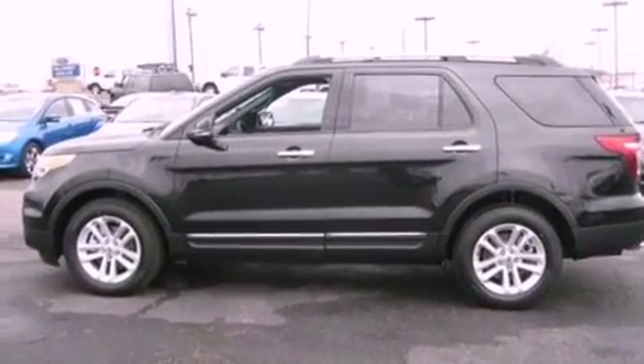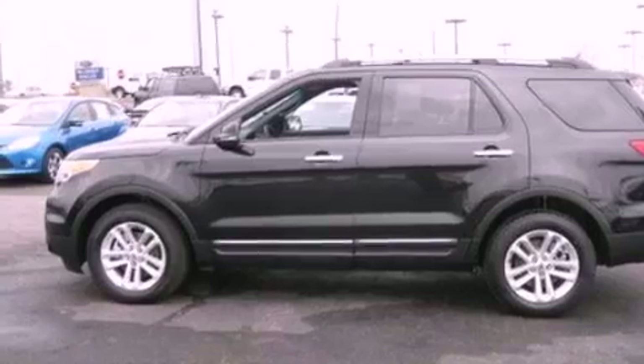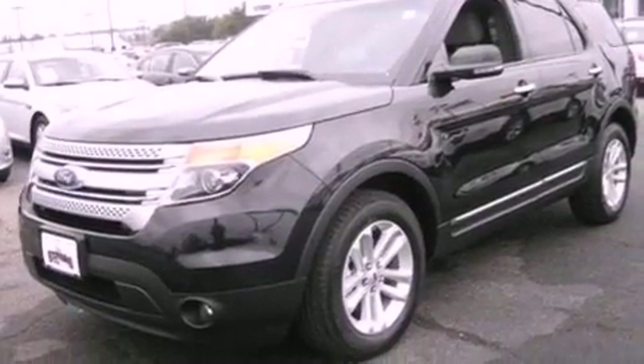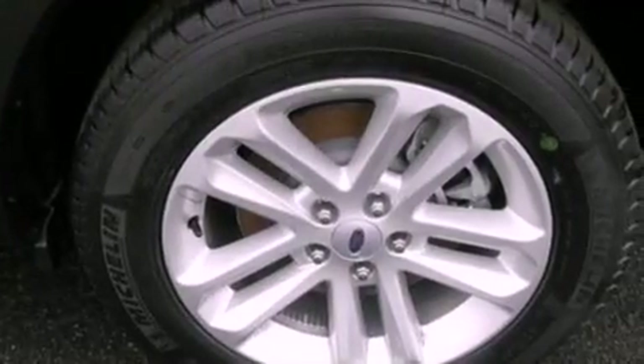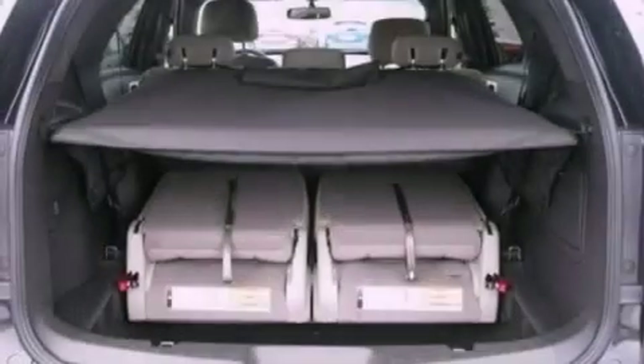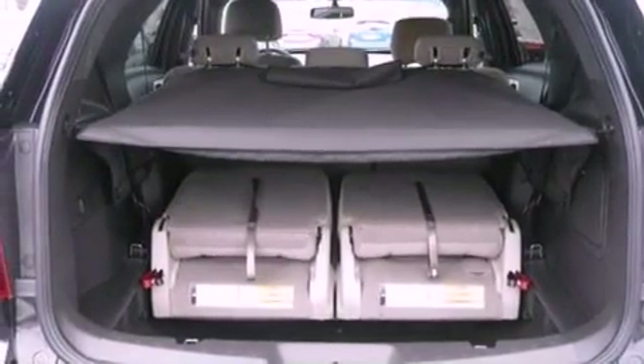The following features are also included: heater vents for rear seat passengers, cruise control, front and rear reading lights, a six-speaker audio system, leather and alloy steering wheel trim, a rear spoiler, a security system, dusk-sensing headlights, external temperature display, and roof rails.